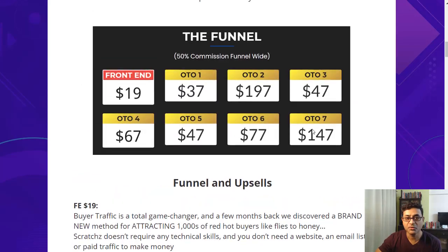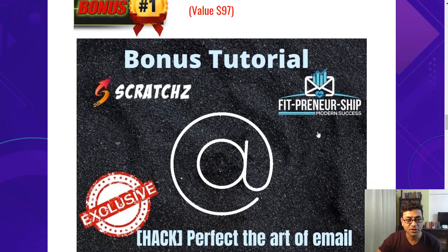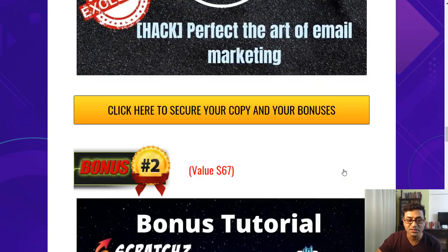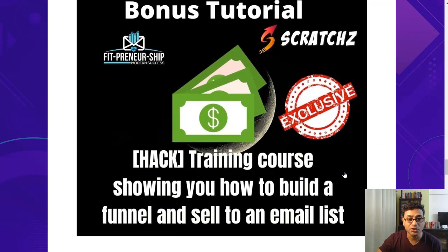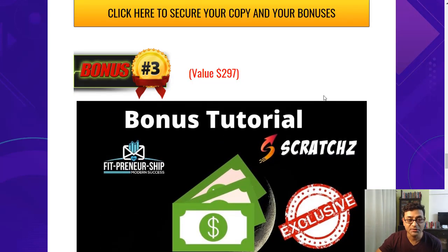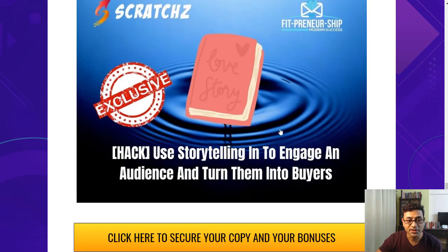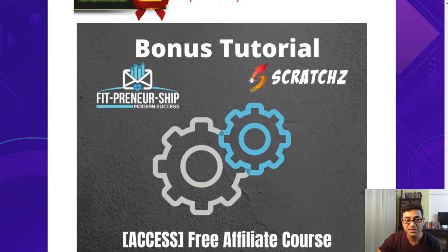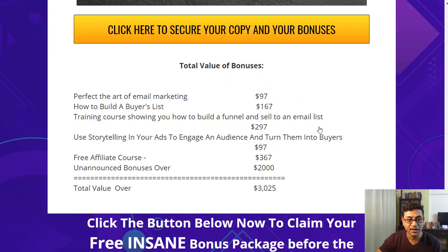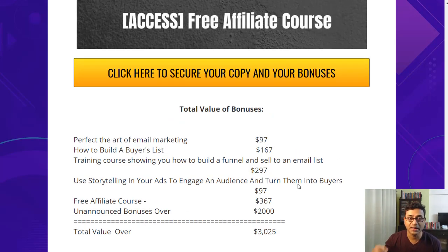Before we go ahead, let me show you what bonuses you'll get if you pick it up with my link below. First, the Art of Email Marketing valued at $97, then How to Build the Buyers List valued at $67, and a training course showing you how to build a funnel and sell to an email list valued at $297. You also get storytelling and engagement training, plus a free affiliate course. With unannounced bonuses, the whole package goes over $3,000.